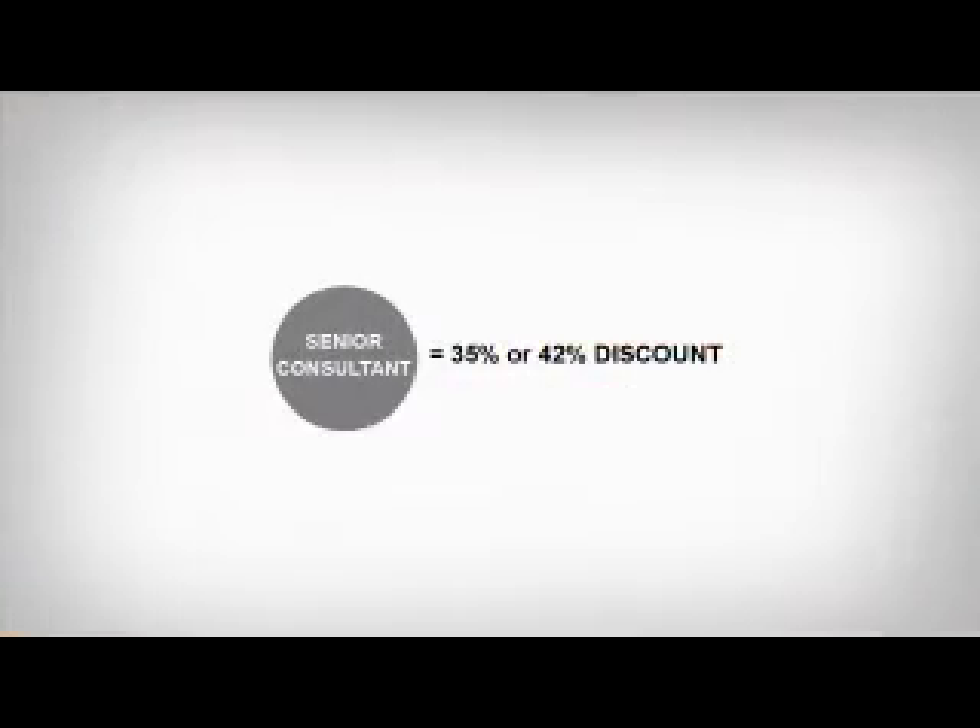When you're ready, you may qualify as a senior consultant. At this level, the minimum discount is 35%, and that's just the minimum — your discount at this level can be as high as 42%. Now that's really something to get excited about.